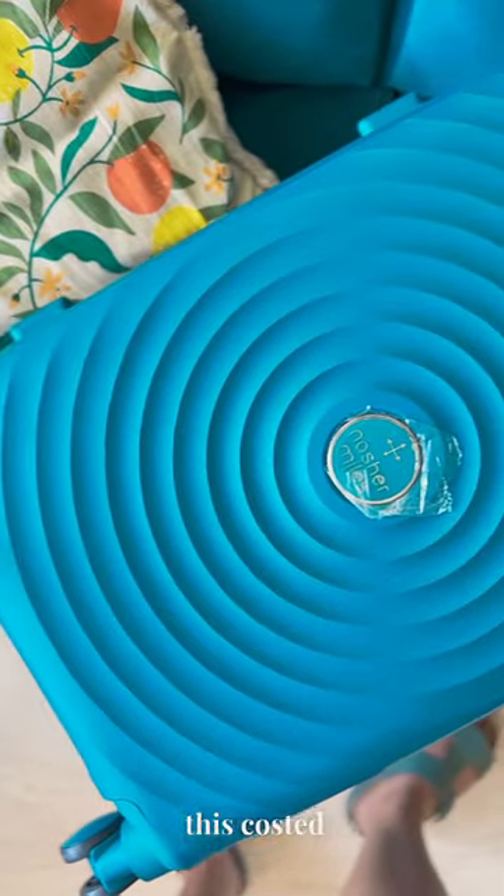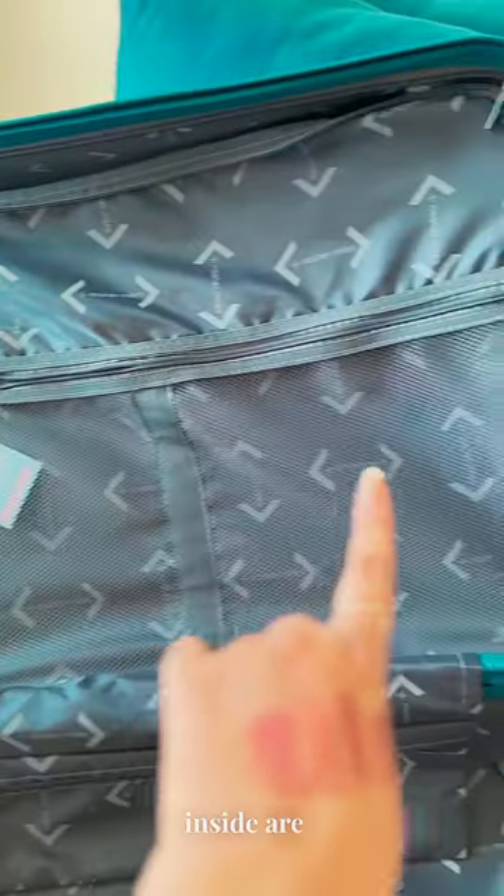So, in Myntra's sale, this costed us ₹3,500 and the quality is very good. It looks very expensive. I love the color. And the compartments are very good.